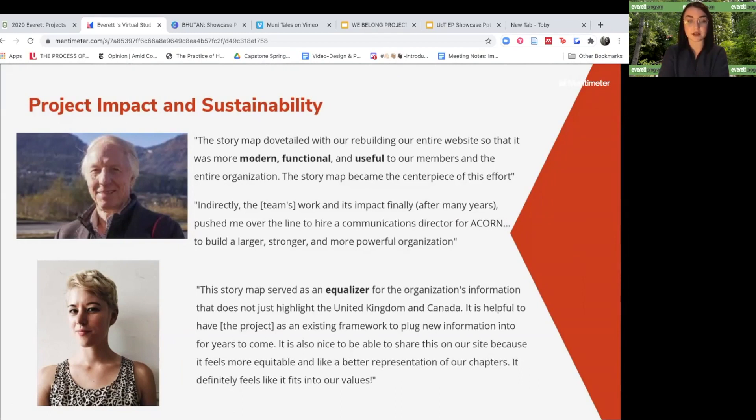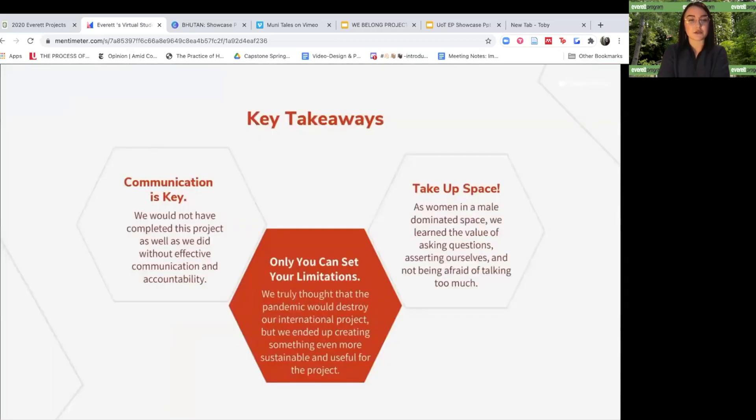Further, Sabine, the new communications director of Acorn, stated that the story map served as an equalizer for the organization's information that does not just highlight the United Kingdom and Canada. As our feedback shows, we surpassed our initial goal of centralizing the organization's resources and provided them with a framework for new accessible information that they will use in the future.